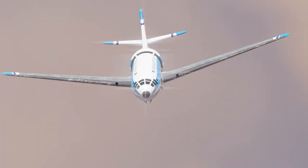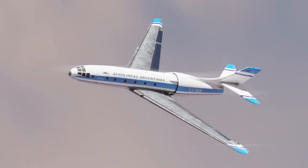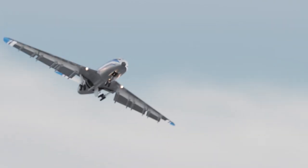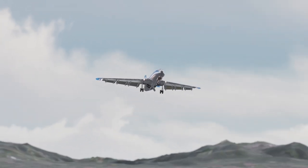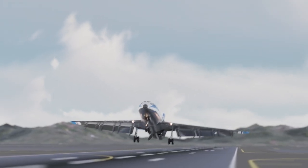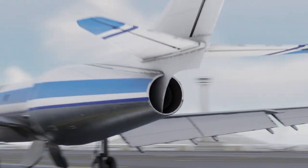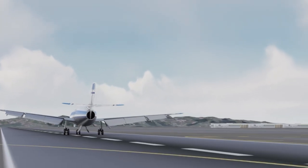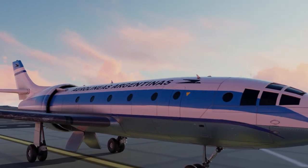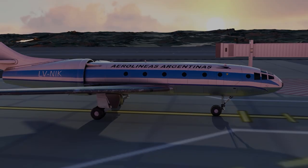Nevertheless, if the FMA IA-36 Condor project had worked, Argentina would have been placed on the map for jet aviation. It would have been the first jet airliner designed and built in Latin America, and it would have revolutionized engine design as we know it in the 1950s. Could you imagine American Airlines flying the Condor with the Boeing 727 placed on the back seat? However, perhaps in the end it was a good thing that this commercial jet with its wonky, even scary design concept was never mass-produced.